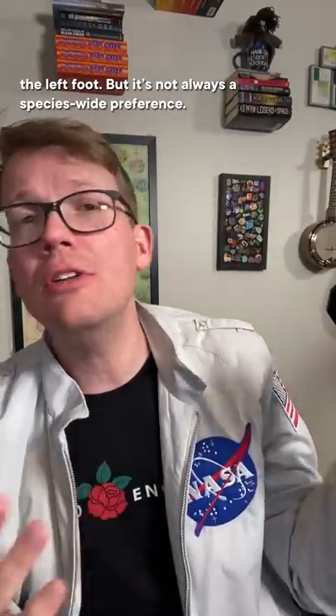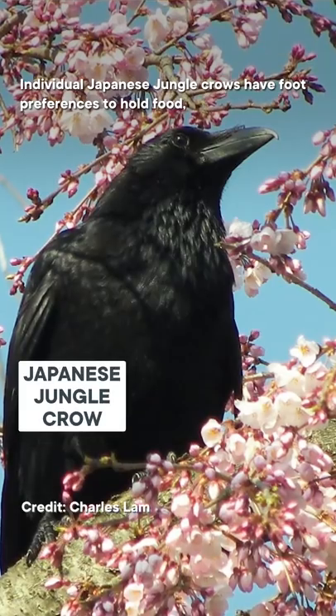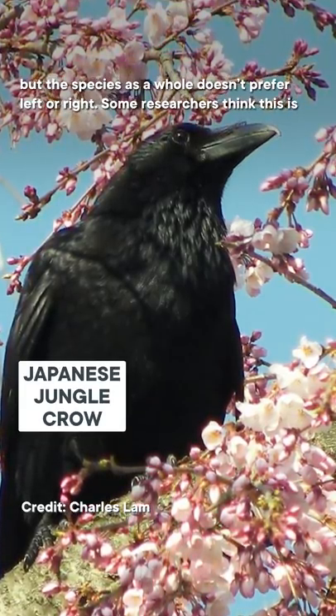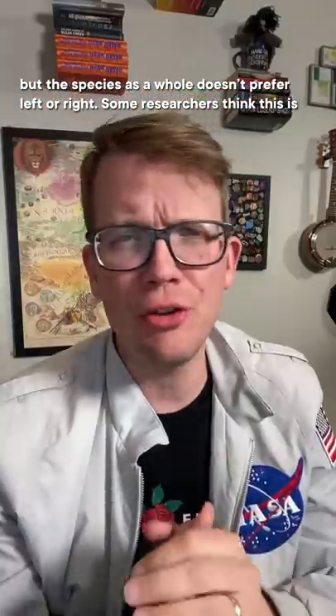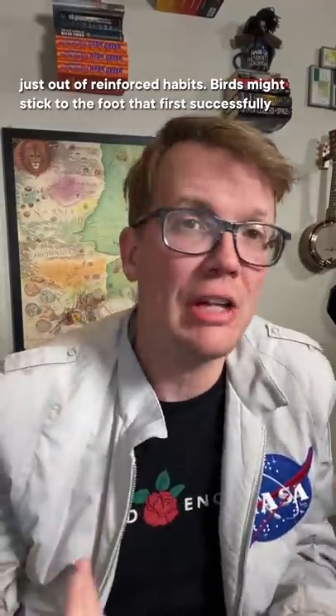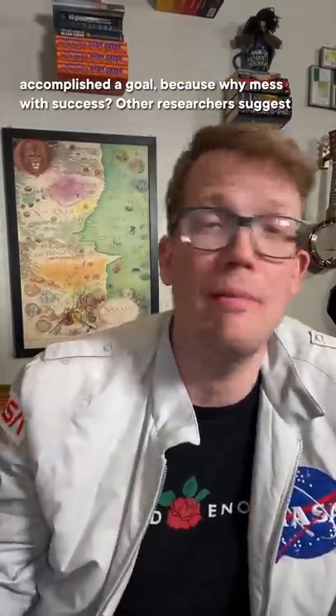But it's not always a species-wide preference. Individual Japanese jungle crows have foot preferences to hold food, but the species as a whole doesn't prefer left or right. Some researchers think this is just out of reinforced habit — birds might stick to the foot that first successfully accomplished a goal, because why mess with success?